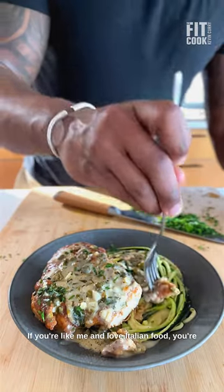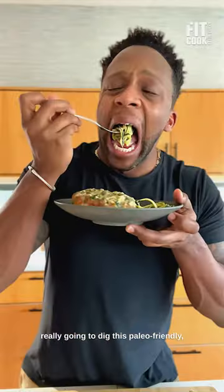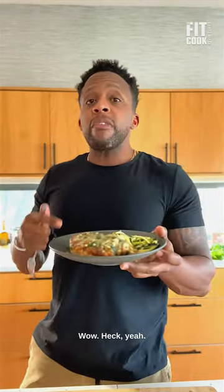If you're like me and love Italian food, you're really gonna dig this paleo-friendly creamy chicken piccata. Wow, heck yeah.